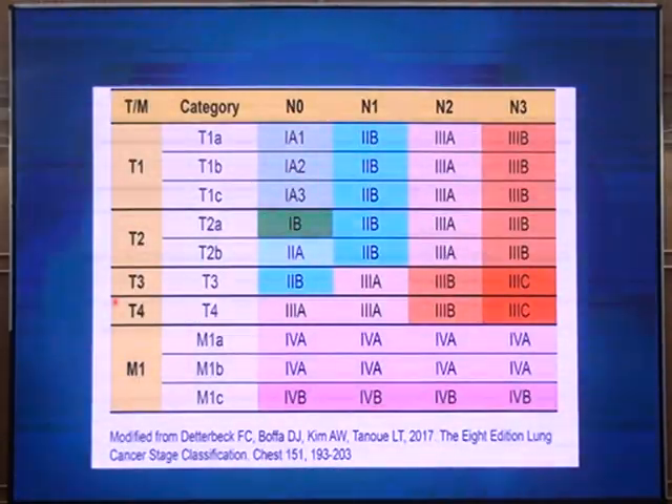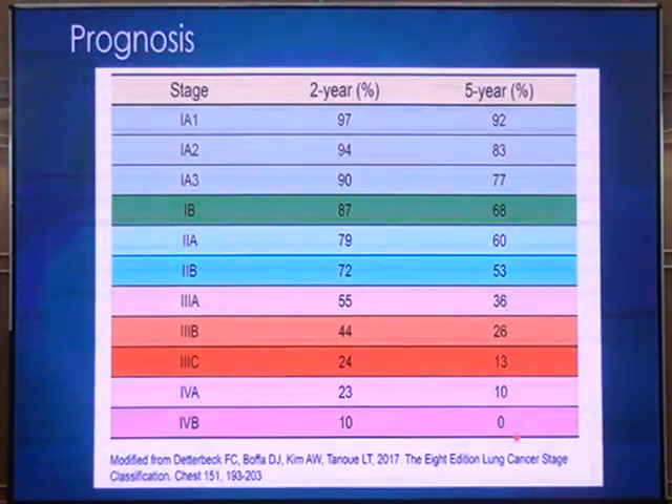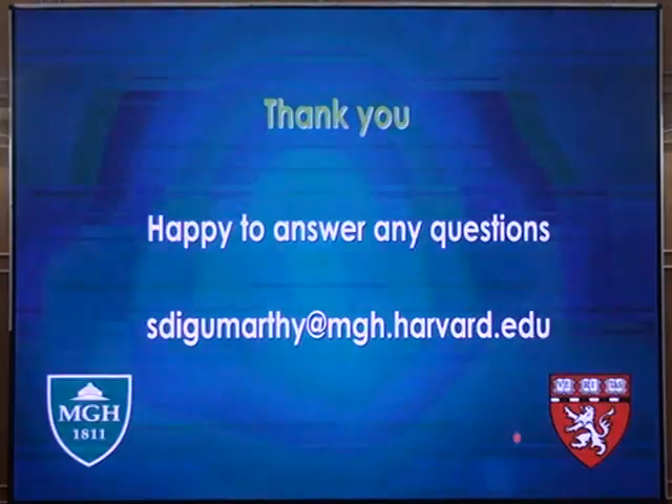Once you have all T, N, and M stages figured out, you derive different overall stages from Stage 1A all the way to Stage 4B. As the stage increases, survival drops. For Stage 1A, the 5-year survival is 92%; for Stage 4B, survival is essentially 0. This is the importance of TNM staging — you get T, N, and M, then derive the overall clinical stage, assess prognosis, and choose appropriate treatment options.